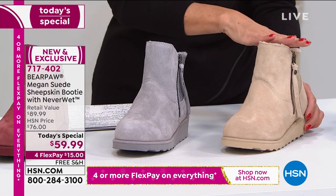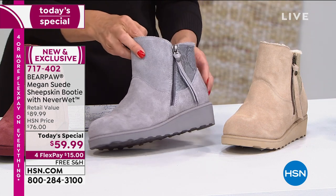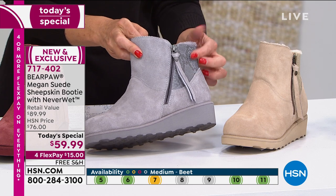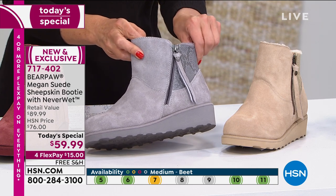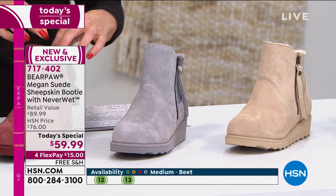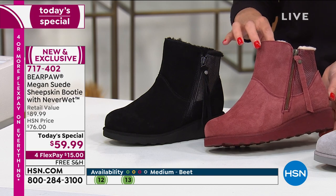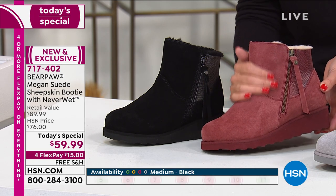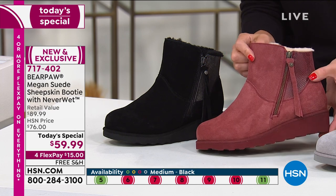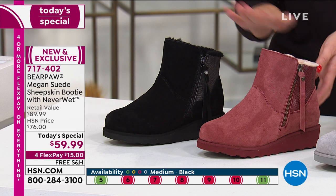It's a beautiful design with Neverwet technology. Then we love the gray — this is called the Gray Fog. Isn't that pretty? All of them feature that little snake print accent at the trim. And then we have it in — we're calling this one beet. It's like a true beet color, sort of like a dusty rose. Really different. So if you don't have a boot in this gorgeous color, add that to your order.